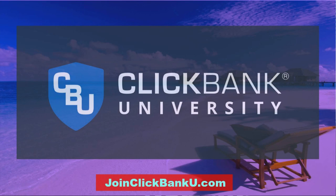Thanks for watching this video. If you want to learn how to make a full-time income online, join ClickBank University — link in the description.